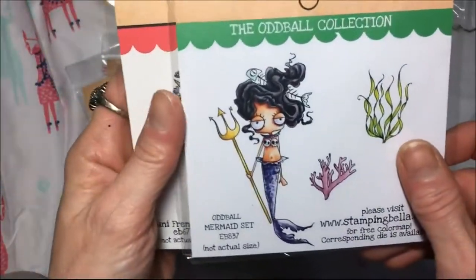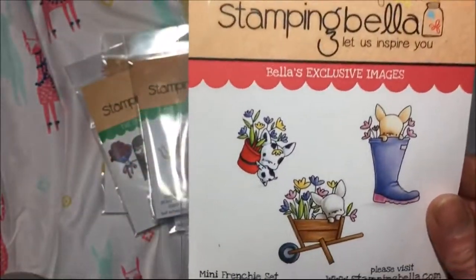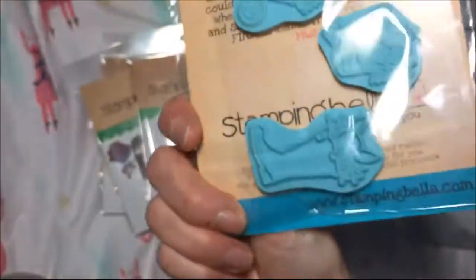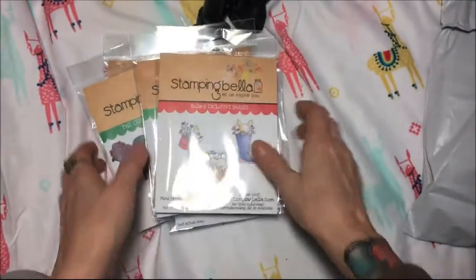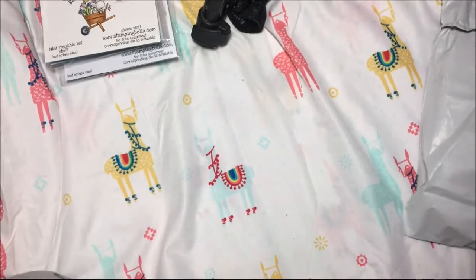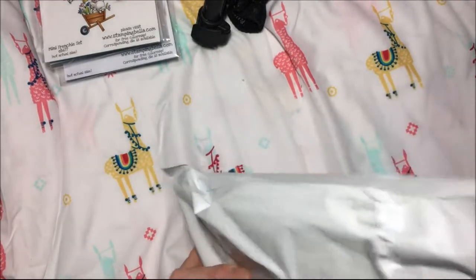And the Oddball Mermaid set - this is the one that was on sale that I just had to get. And that's the Mini Frenchie set, little Frenchie bulldogs. As some of you may know, our family got a French bulldog puppy, so that's been really fun.